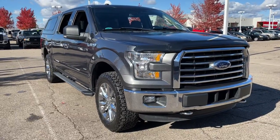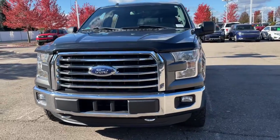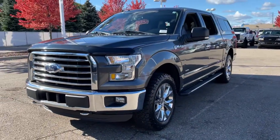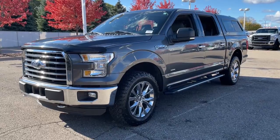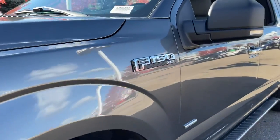Take a moment to check out the 2016 Ford F-150. With less than 100,000 miles on the odometer, this vehicle provides excellent value. This rugged F-150 is ready for work, off-roading, or a little R&R.